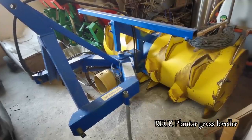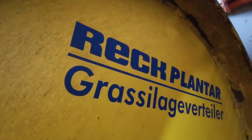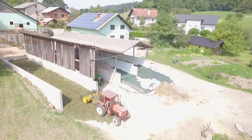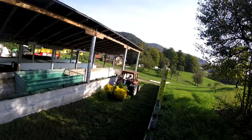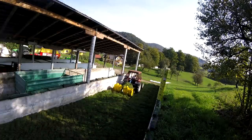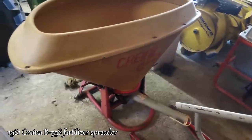This is our grass roller for leveling grass in the silo. Here is our fertilizer spreader.